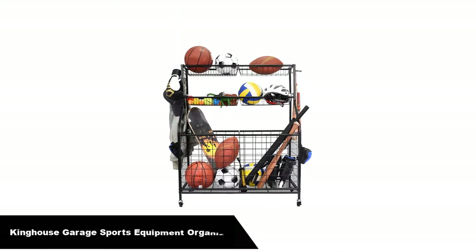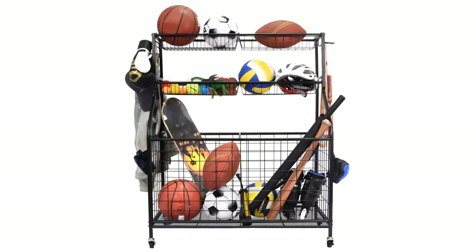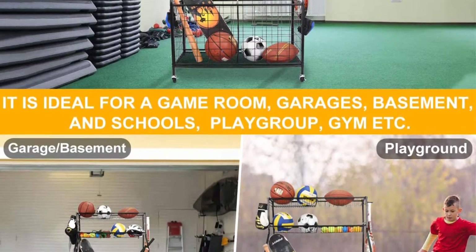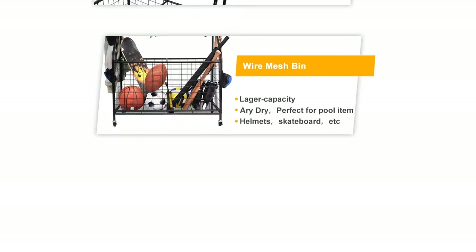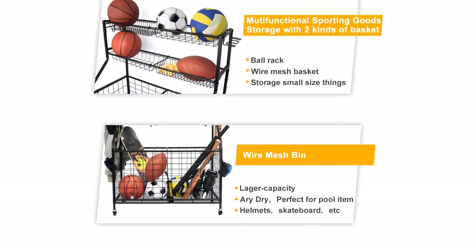Number 2. Our second best pick is KingHouse Garage Sports Equipment Organizer — a sports equipment storage cart with two storage bins and four wire mesh baskets. The large capacity storage bin can hold basketballs, footballs, soccer balls, volleyball, helmets, and even athletic shoes. Organize all your indoor and outdoor sports goods in one basket for truly space-saving and providing easy access.